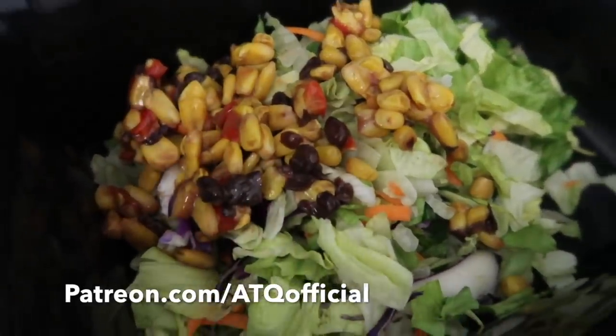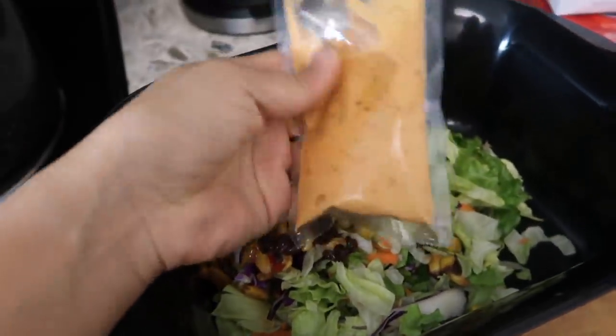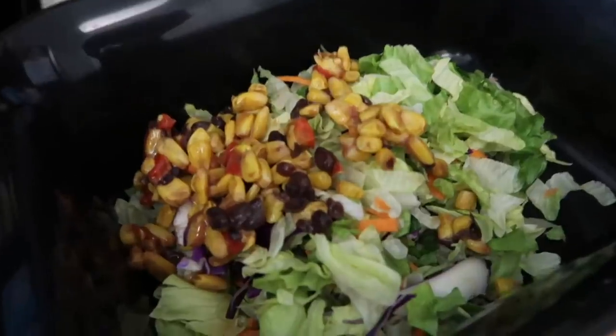So this is what it looks like. I just have to put the dressing on and then mix it up and it'll be ready.